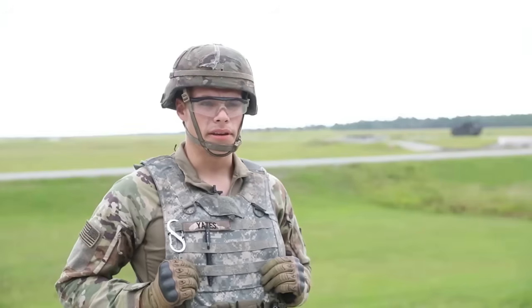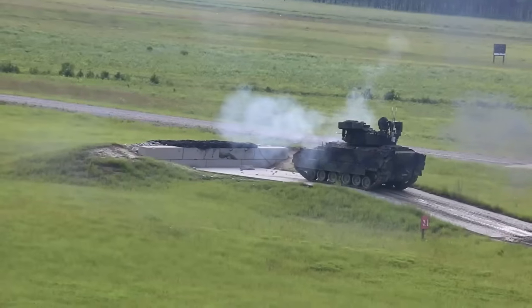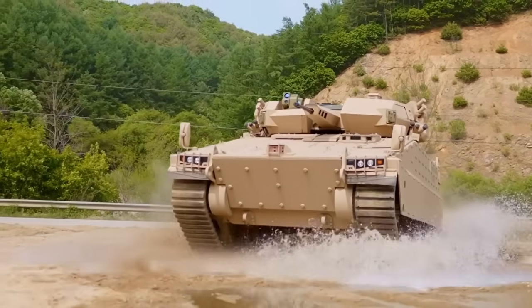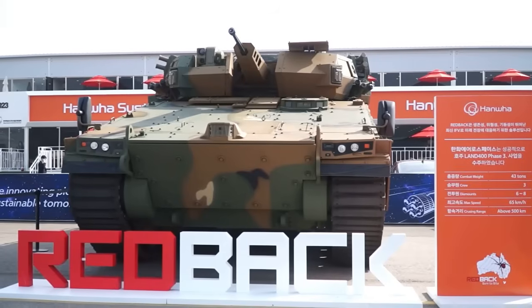Ultimately, the Borsuk represents the future of tracked IFVs — light, networked, and terrain-adapted. It is the latest generation of IFV and one of the most modern IFVs in the world, offering capabilities in terms of firepower, protection, and mobility.